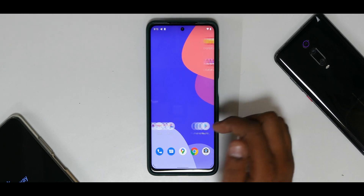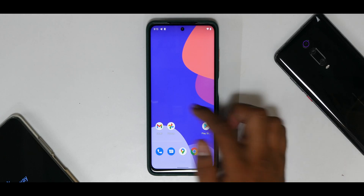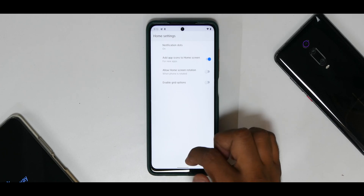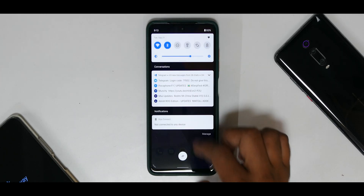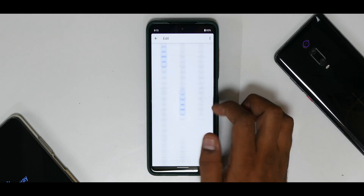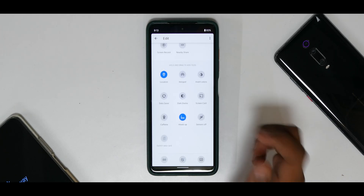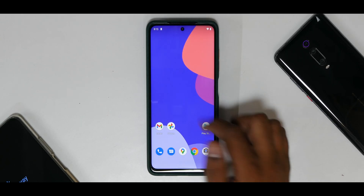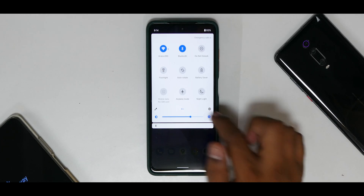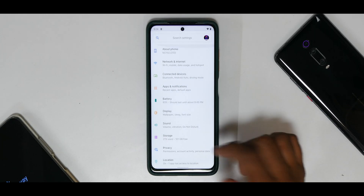The moment you boot into this ROM you're greeted with a very clean UI and a beautiful wallpaper. The launcher is very basic with no major changes. The quick tiles are pretty basic as well — no major customization and very few options. This looks like a minimalistic ROM. One thing I found quite annoying was that the auto brightness button is where the settings button should be.